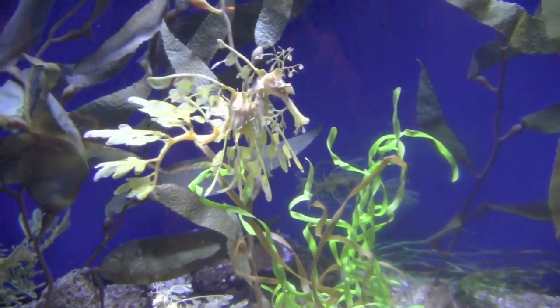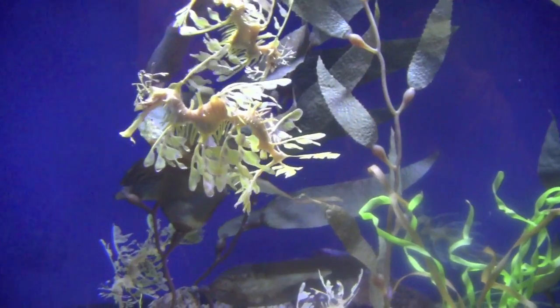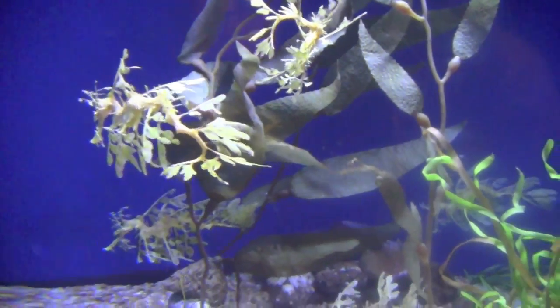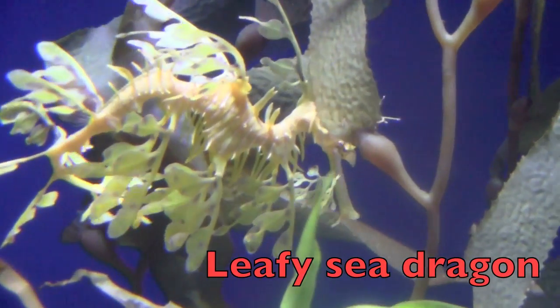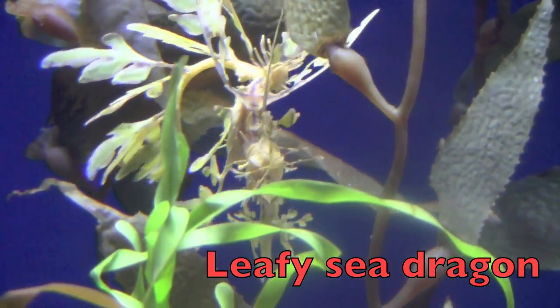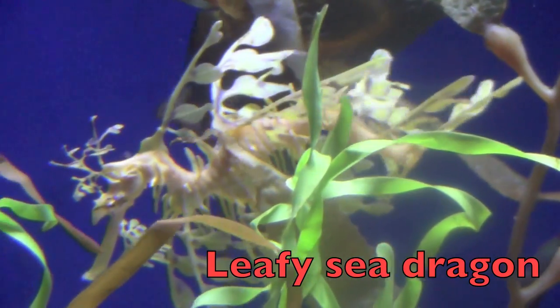Look at this weird but cute sea animal, boys and girls. Now look at it closely. What do you think this is? It is called a leafy sea dragon. The leafy sea dragon looks like it's wearing long leaves. These leaf-like fins help it to steer and turn.